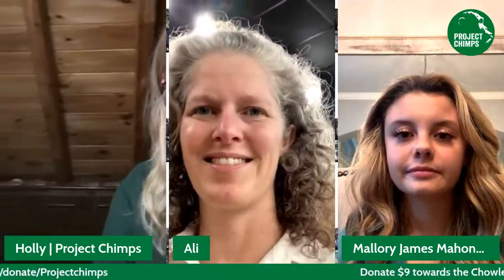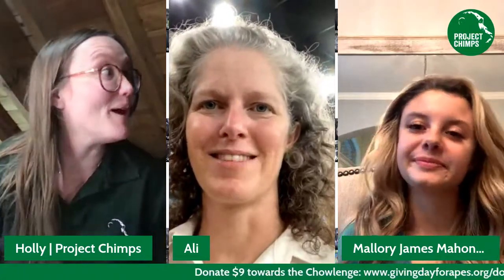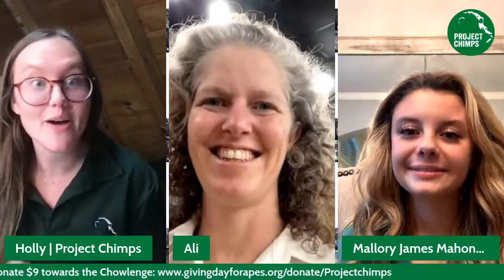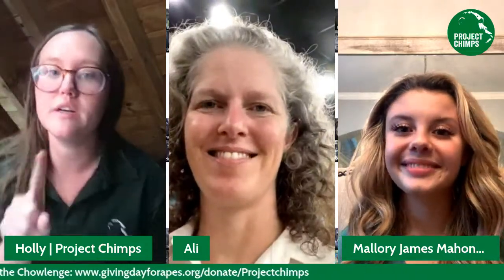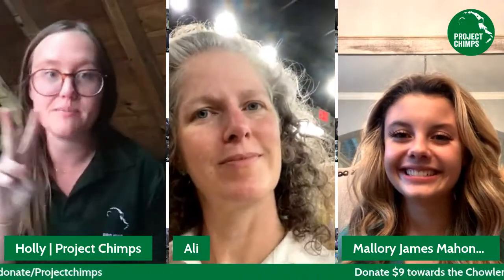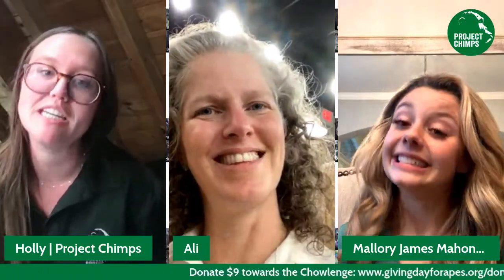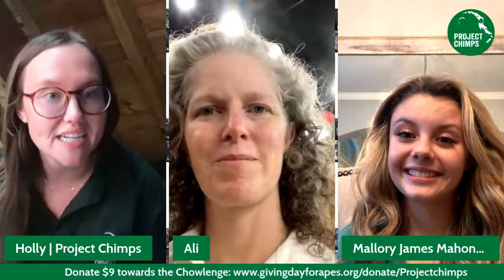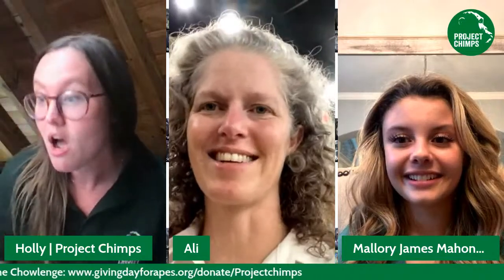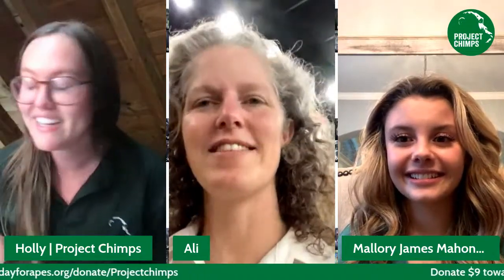Kristen, our manager of public relations, has an announcement. We got a donation of $99, one for $15, and another for $199. Fantastic, thank you guys so much! Keep it going. This power hour is about how many people we can get donations from, so even if you've donated earlier or can't donate a lot, every individual donation of $5 or more counts towards the prize money. Even your $5 donation could help us win $2,500 at the end of this hour at seven o'clock.